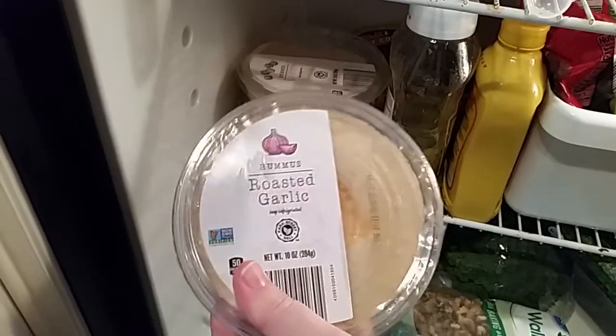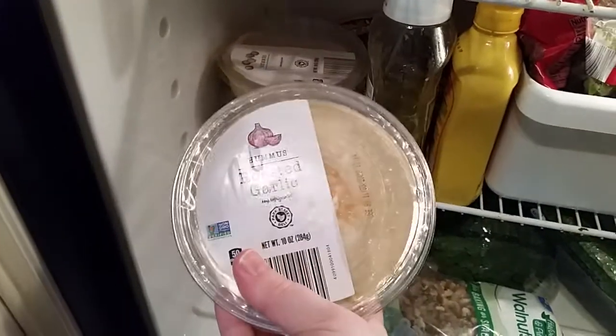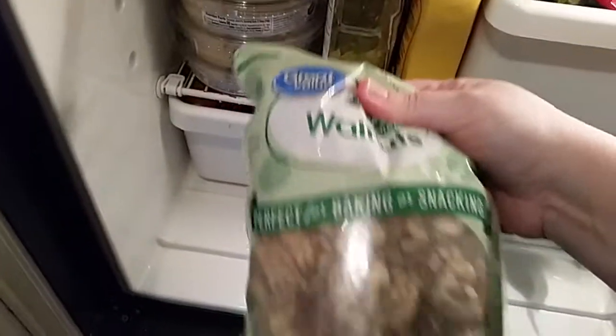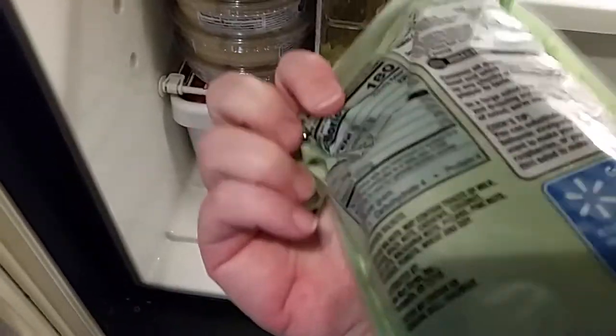They're great to dip in hummus. I love all these hummus varieties — hummus is easy to make yourself, but it's so cheap, like $1.95 at Aldi's. I get the roasted garlic and the classic. As you can see I have four tubs of it. I also have fresh broccoli that I like to dip in the hummus for a nice snack.